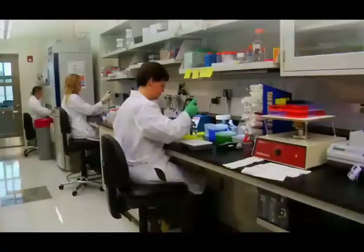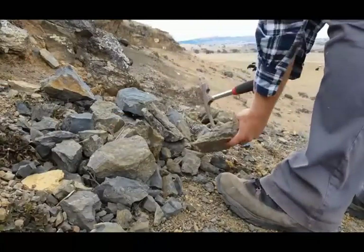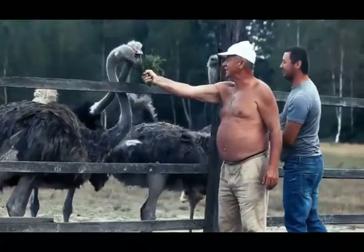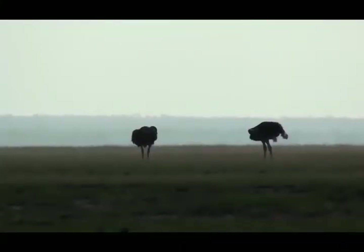It was a risky undertaking because the ostrich is incredibly dangerous. Not only did someone have to find the nest sites, but then they had to steal the eggs, Dr. Hodes explains.